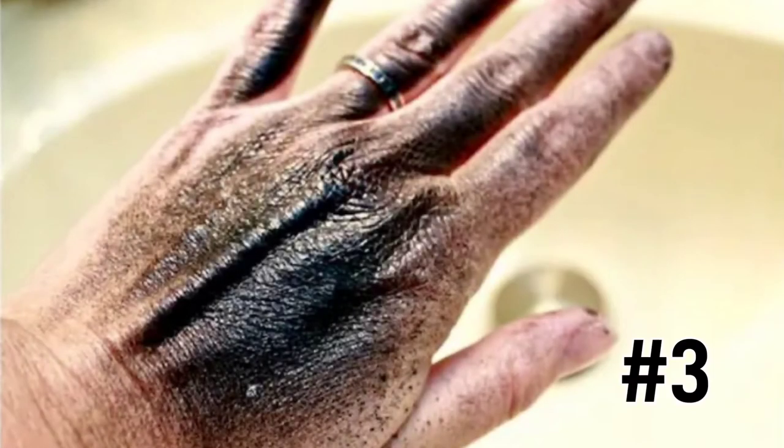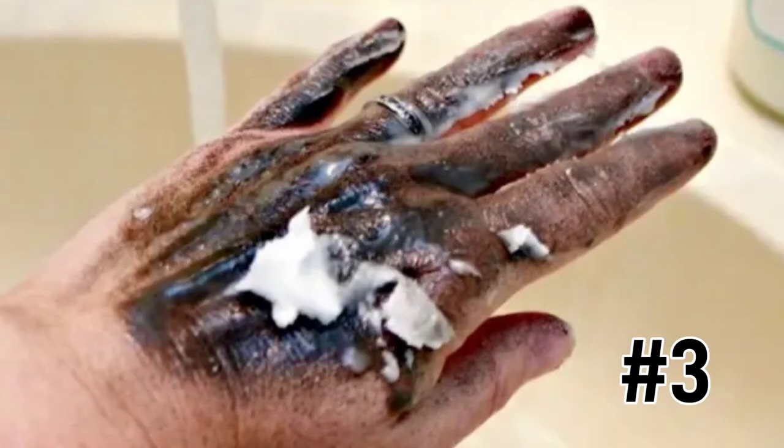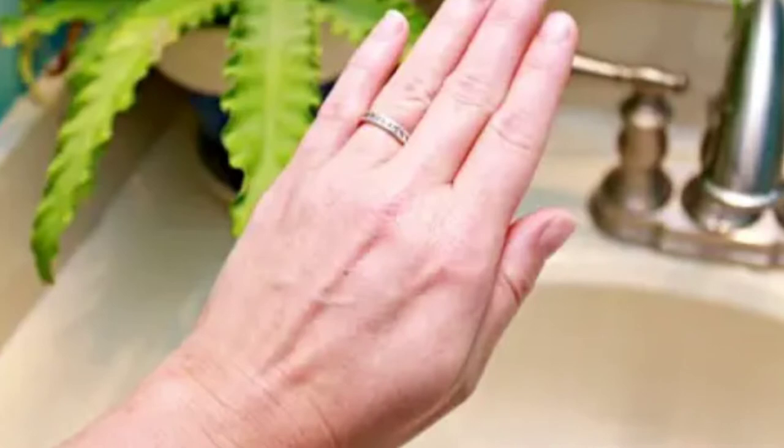Here's a nifty little idea: getting spray paint off of your skin. Just create a mixture of coconut oil and baking soda and rub it all over the areas covered in the spray paint. If necessary, get a toothbrush and scrub around your fingernails and rinse away with warm water. If you don't have coconut oil on hand, you can substitute it with olive oil or vegetable oil. Your hands will feel clean, soft, and smell lovely afterwards.